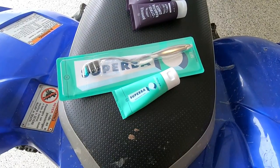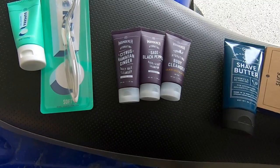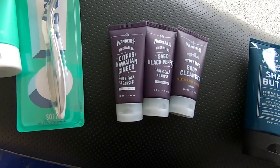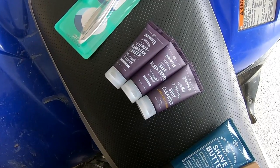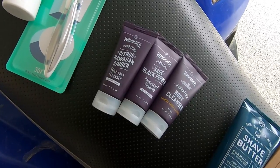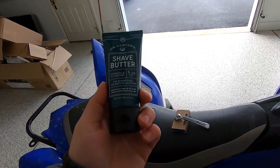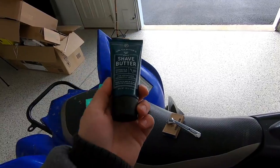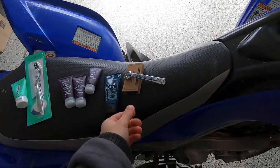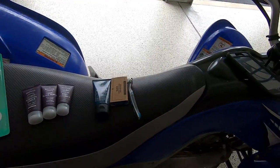The oral care starter set comes with their weighty toothbrush and a trial size version of their toothpaste. The shower starter set comes with three trial size versions of their amber lavender body cleanser, citrus and Hawaiian ginger face cleanser, and the sage and black pepper shampoo. Their shave butter is really really good stuff — if you haven't tried it, definitely check it out. The kit is worth it just for that and their razor, which I use as well.